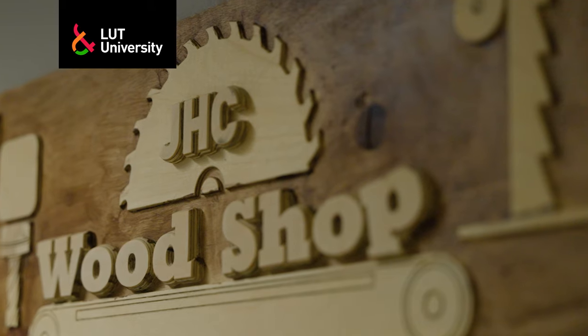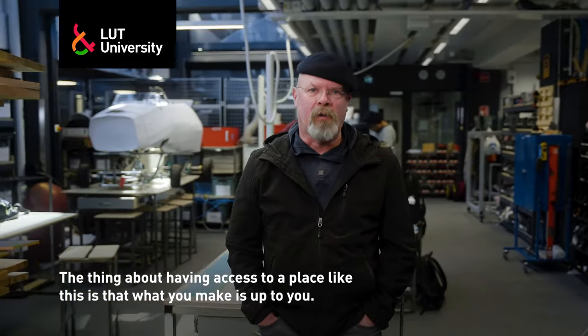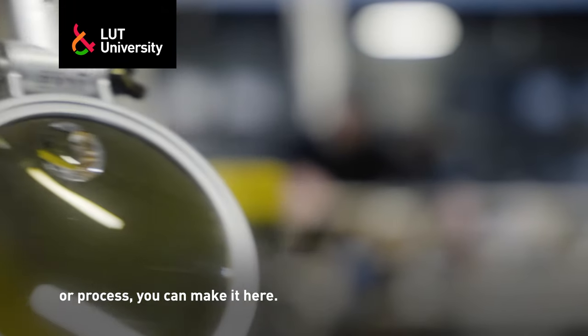I'm Jamie Heinemann. I'm a professor of practice at Lute University. The thing about having access to a place like this is that what you make is up to you. But whether it's wood or plastic or metal or any other material or process, you can make it here.